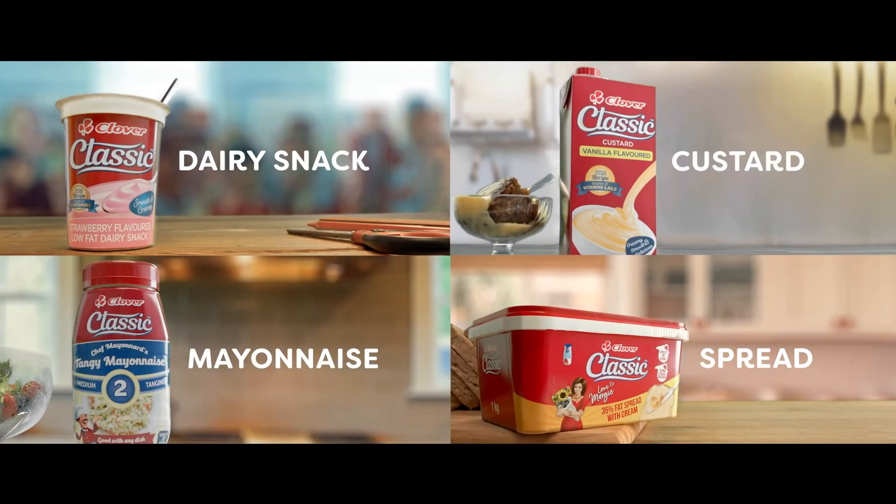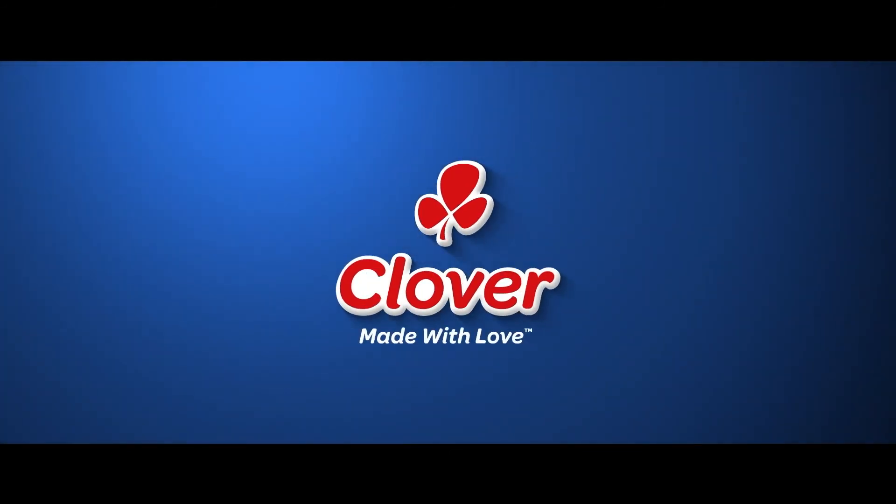A classic range from Clover — timeless taste, made with love by Clover.